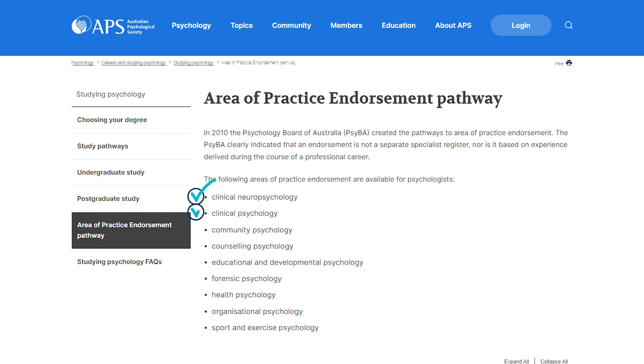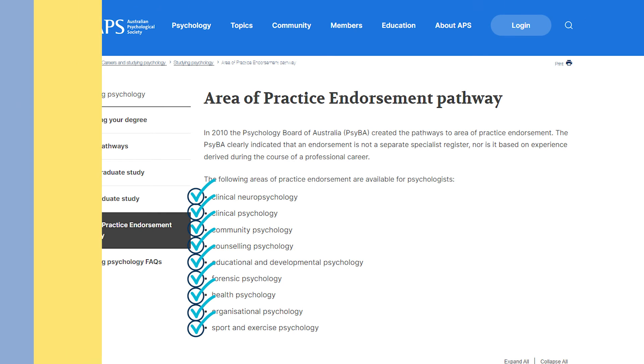I've mostly talked about clinical psychology endorsement because that's what most people want — working with mental health disorders, diagnosing, assessing, and treating with psychological therapy. However, there are nine areas of practice endorsement: clinical neuropsychology, clinical psychology, community psychology, counseling psychology, educational and developmental psychology, forensic psychology, health psychology, organizational psychology, and sports and exercise psychology. For example, forensic psychologists work with people in jail or who have committed crimes; educational and developmental psychologists focus on neuropsychological testing — ADHD, autism, intelligence — often working with young people in schools.